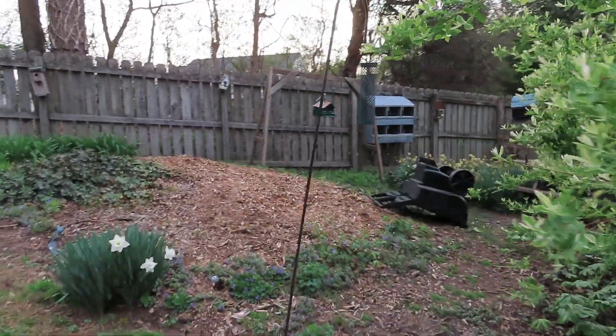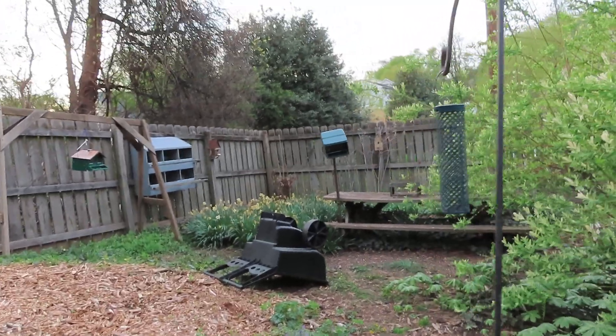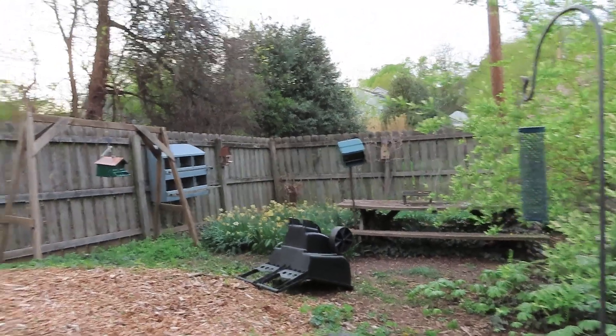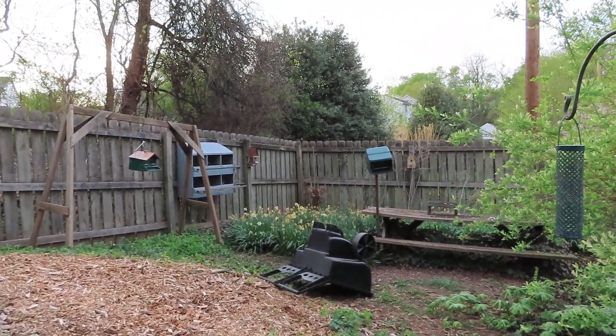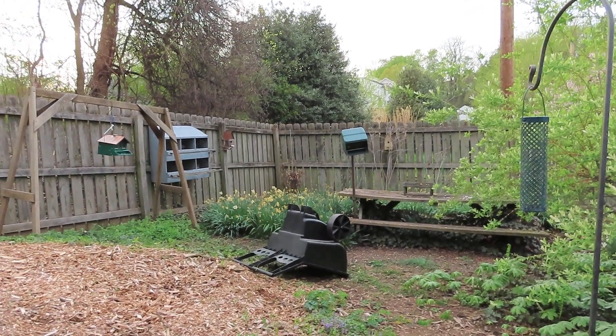This area back here I have for the birds, with the bird feeders back here. There's work to be done back here. As you can see, the daffodils are coming to an end here.